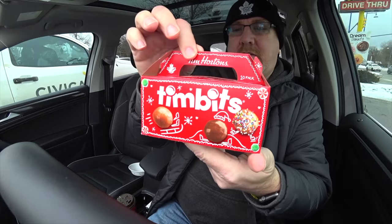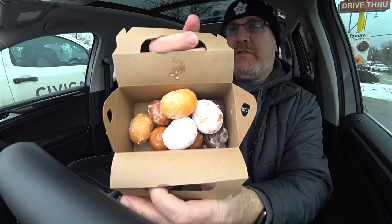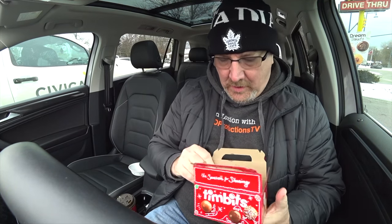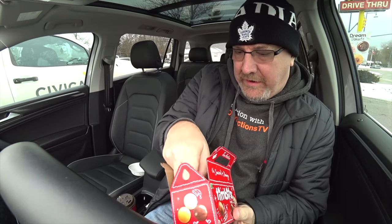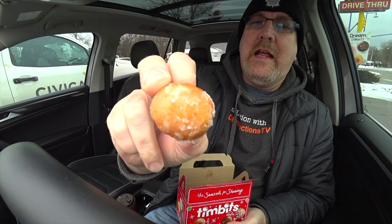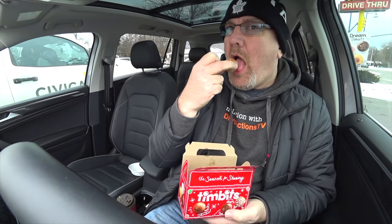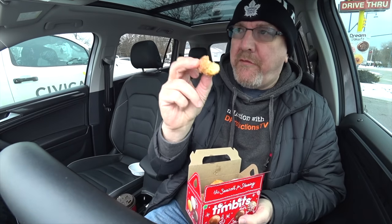Then we've got these little Timbits — donut holes, nice little 10-pack. I asked her just to mix them up a little bit. Let me know in the comments below what your favorite is. My favorite is the sour cream glazed one, which is kind of more of a cake donut than a yeast donut. Let's see if I can find one. Yeah, there's one — this is my favorite right here. All covered and glazed with that sour cream. Mmm, it's like a cake. My favorite.